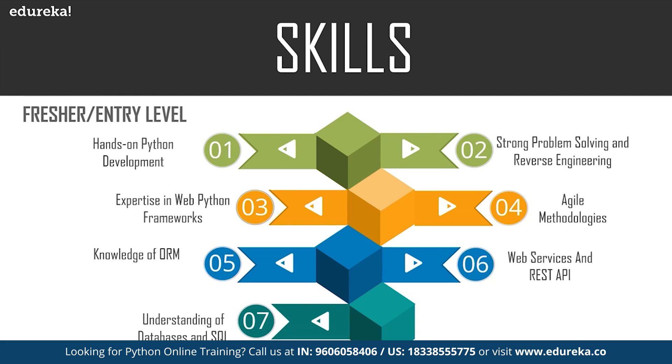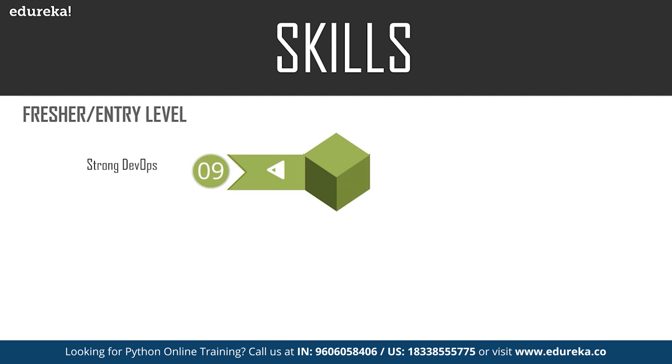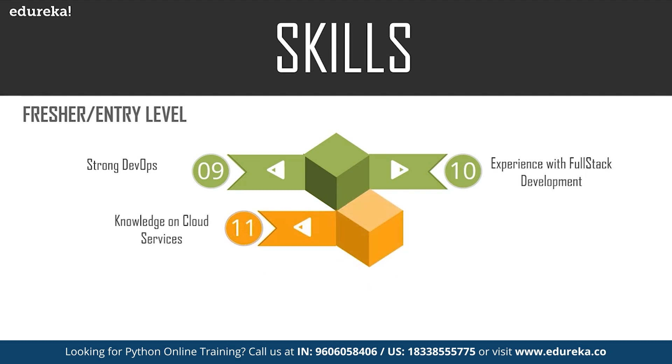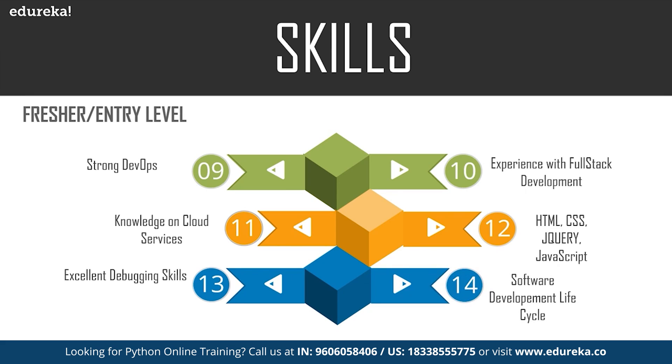If you are working on any project with front-end and back-end components, you must understand databases — how you store your data and how to use SQL to retrieve and update it. You should also have knowledge of PLC scripting. Other skills for a Python developer include a strong understanding of DevOps, full-stack development, and cloud services as an add-on. Since you may work on front-end technologies, you should know HTML, CSS, JavaScript, and jQuery. You should also have excellent debugging skills and a basic understanding of the software development lifecycle.